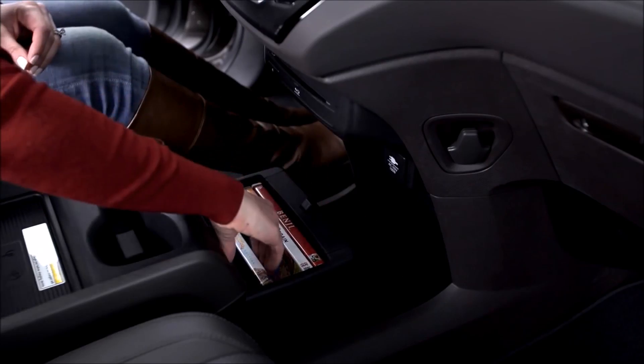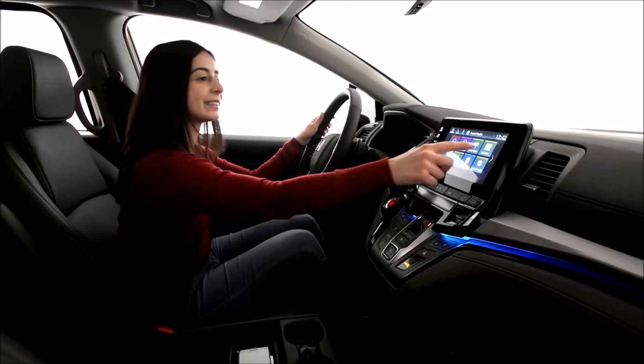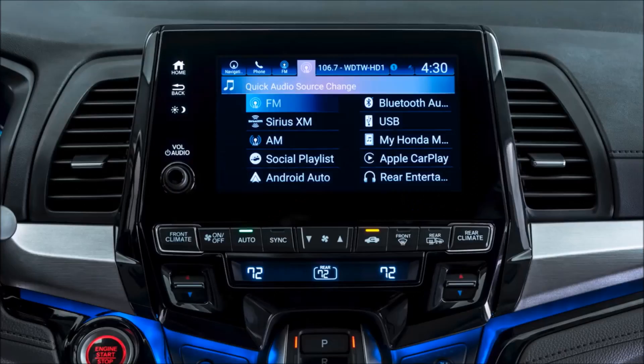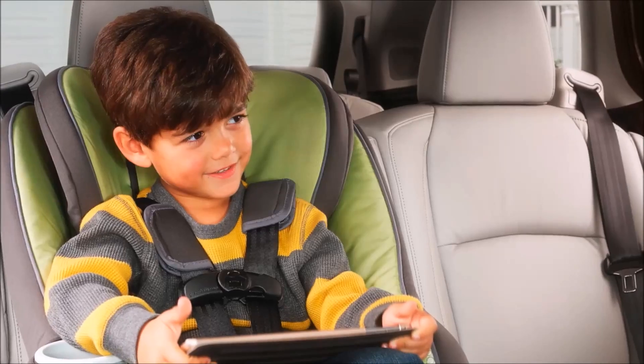Odyssey is also loaded with family-friendly technology powered by an all-new Honda-developed display audio system. It's the nerve center for a host of features that will keep everyone in the family happy and connected.